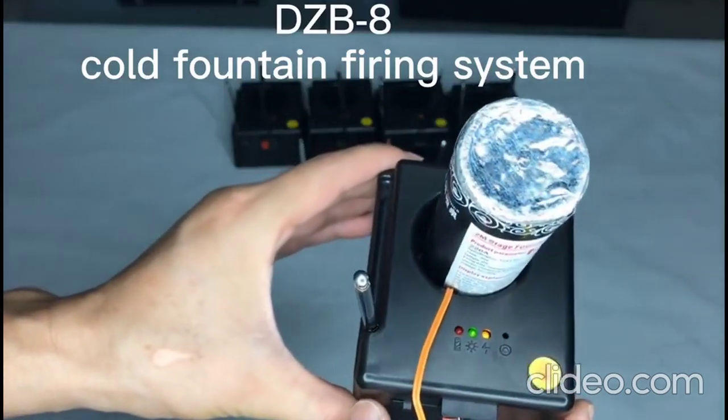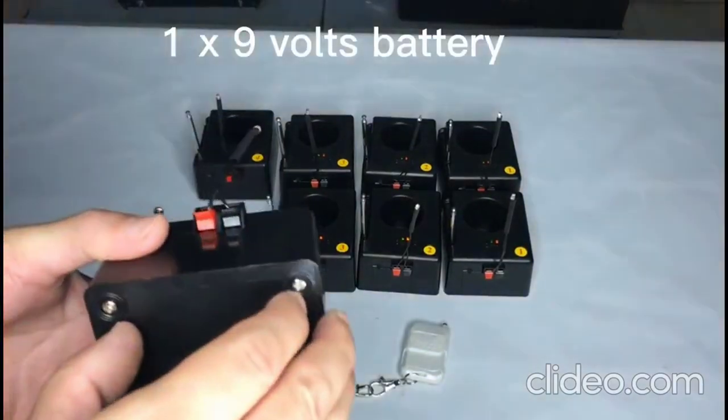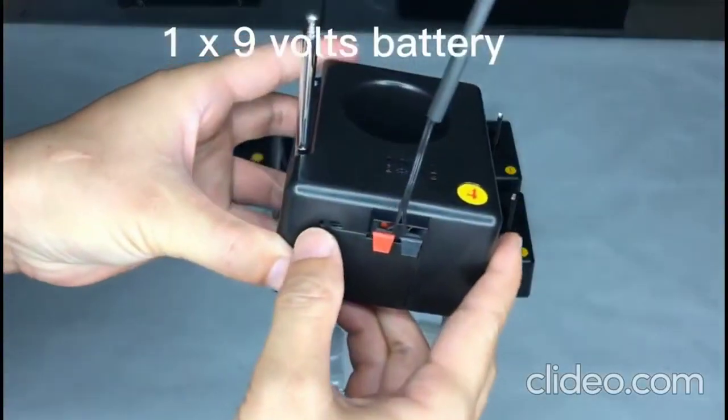Eight receivers, CodeFountain 5N system, powered by one 9V battery.